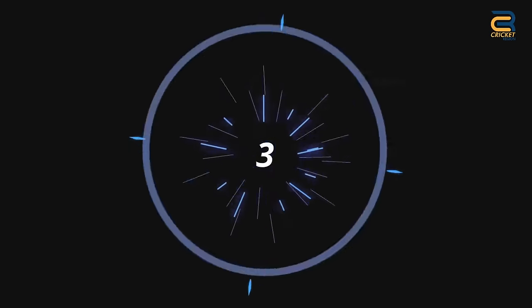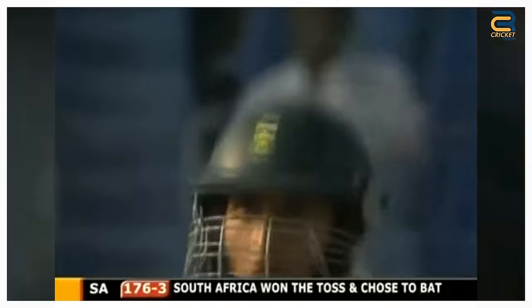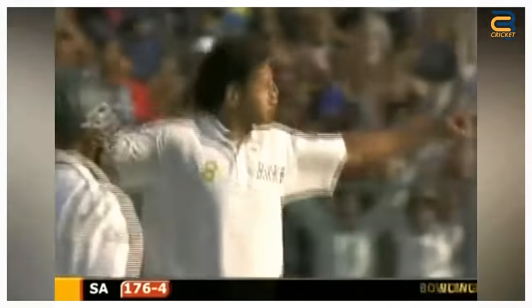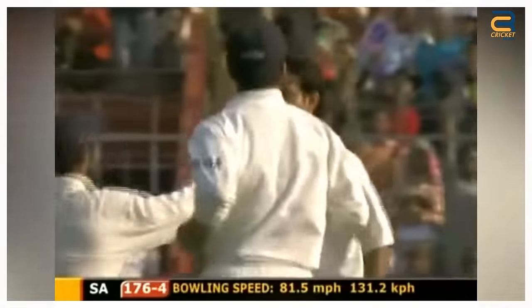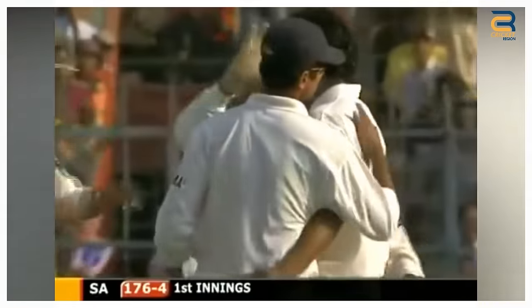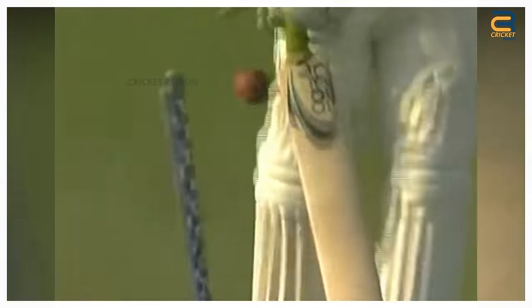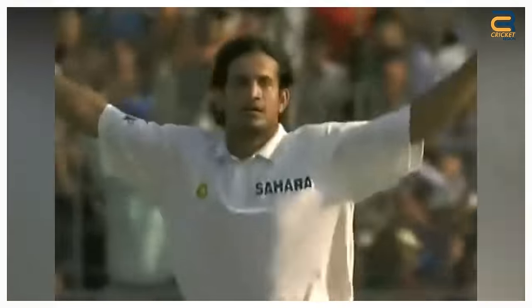Number 3: During the South Africa Tour of India in 2004, the second test was played at Eden Gardens in Kolkata from November 28 to December 2, 2004. Hashim Amla was playing his debut series and Pathan was on his way up. He bowled a good length delivery that swung late and sharply, crashing into the off stump. Pathan's delivery was a masterclass in swing bowling, showcasing his ability to move the ball both ways even with an older ball.